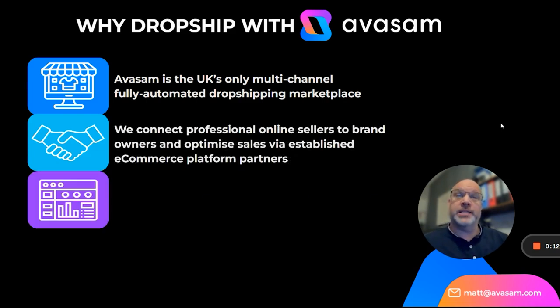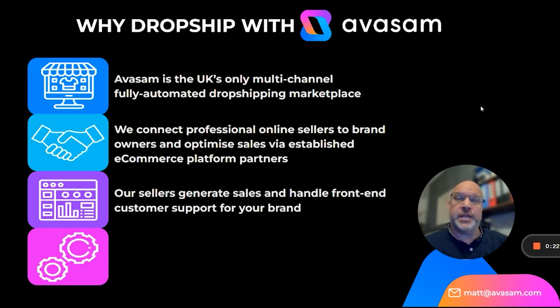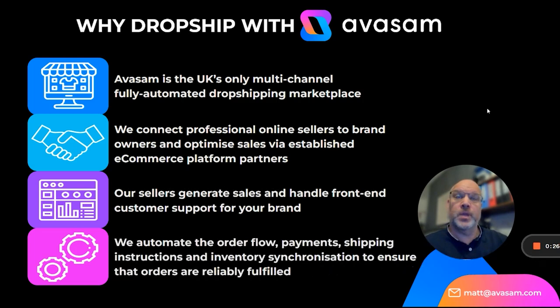We connect professional online sellers to brand owners and optimize sales via established e-commerce platform partners such as eBay. Our sellers generate sales and handle front-end customer support for your brand, and we automate the order flow, payments, shipping instructions, and inventory synchronization to ensure that all orders are reliably fulfilled.